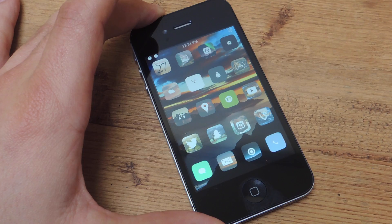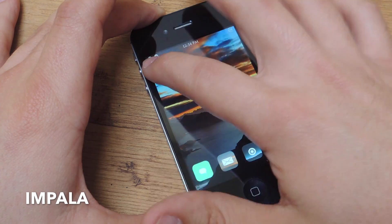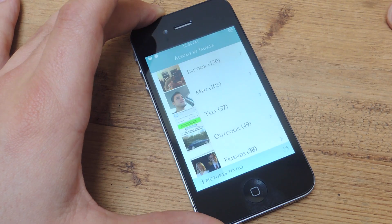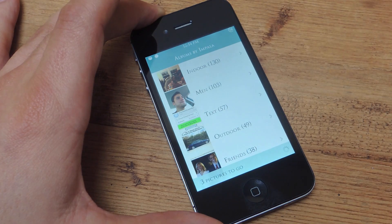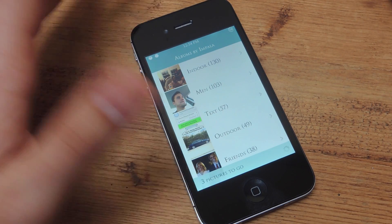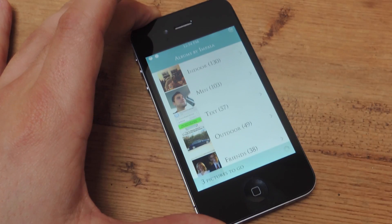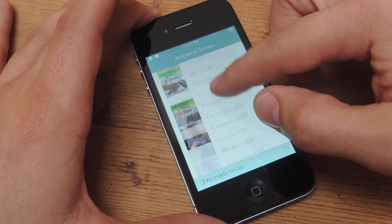It's free on the app store. It's called Impala. Once you open it, it will actually start working — mine's already done all the work — but it actually takes, depending on how many pictures you have, mine took about 15-20 minutes to sort all my pictures into specific albums that it creates automatically.